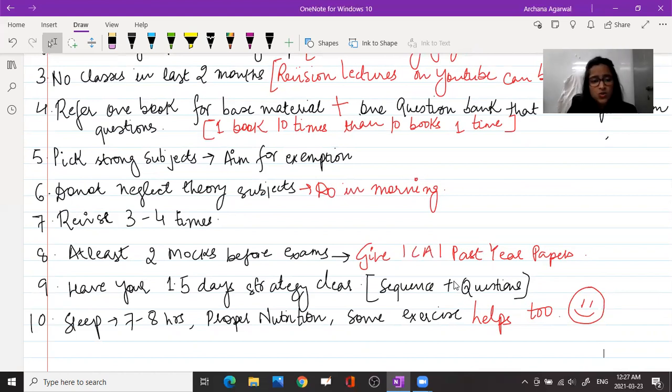Next, you should solve at least two mock papers before the exam. The ICAI mock papers for the current attempt are very easy, so it's better to solve the actual papers from the past two attempts. For example, if you are writing the May 2021 exam, solve the January 2021 and November 2020 papers, because the difficulty level is at par with the actual exam, while mock papers are too easy.